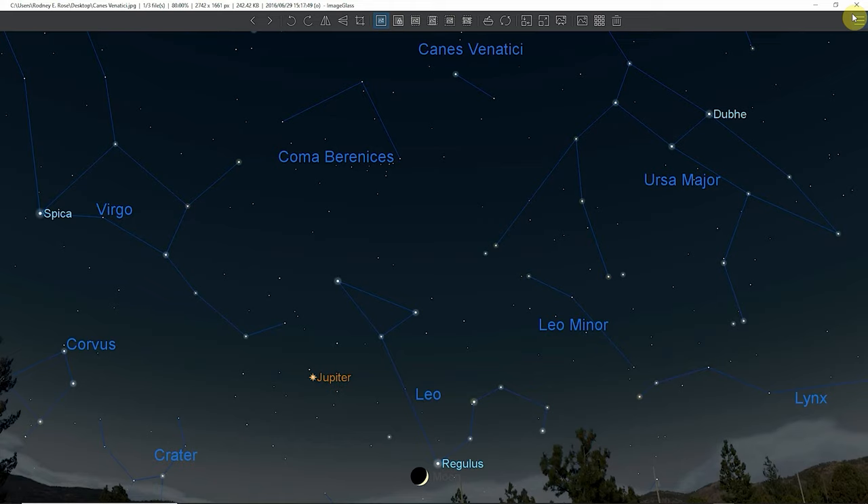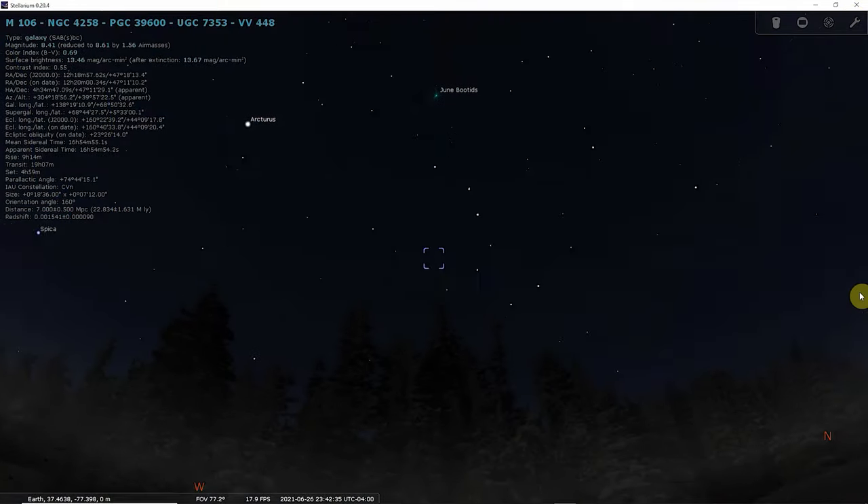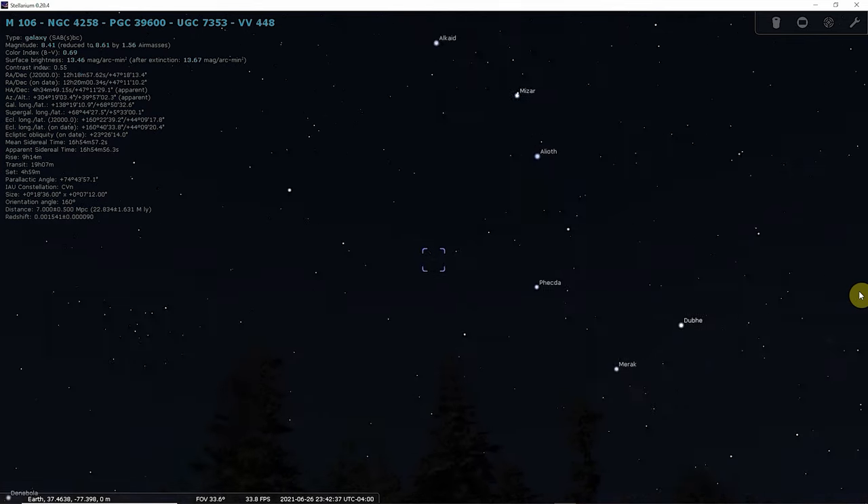Messier 106 occupies an area of 18.6 by 17.2 arc minutes of apparent sky, corresponding to a spatial diameter of 135,000 light-years. It is similar in size and luminosity to the Andromeda galaxy, M31, and is one of the brightest and largest nearby galaxies.